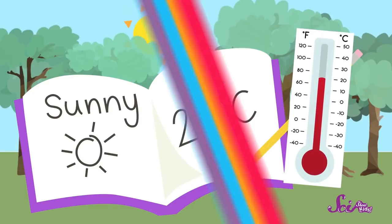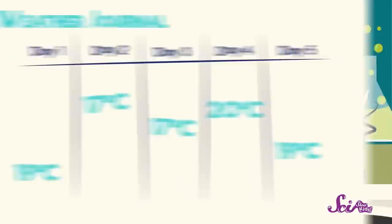I like to write in my weather journal at the same time every day, right after breakfast. You can pick a time that works best for you, and observe the weather at the same time every day for five days. After five days, look back through your weather journal. What was the weather like this week? Did you see any patterns? Can you guess what the weather might be like on the sixth day, based on what you've seen already?